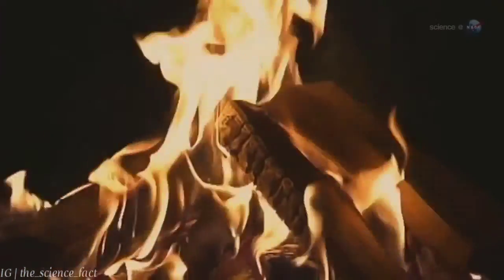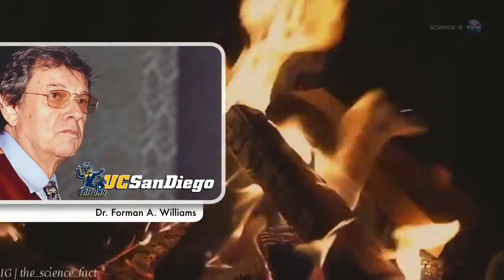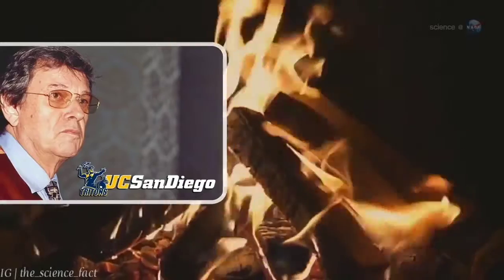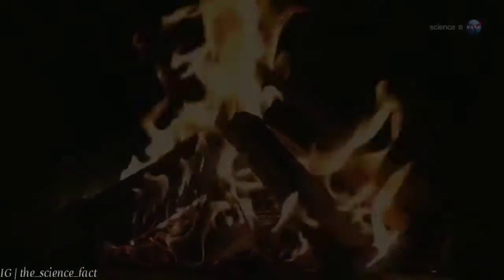You would think there's not much more to learn. But Dr. Forman Williams, a professor of physics at the University of California, San Diego, would disagree. When it comes to fire, he says, we're just getting started.